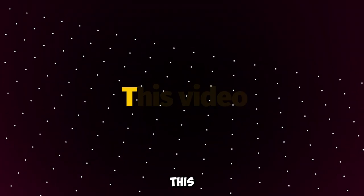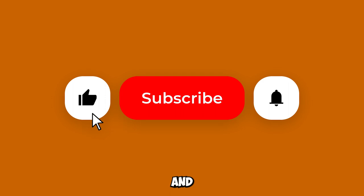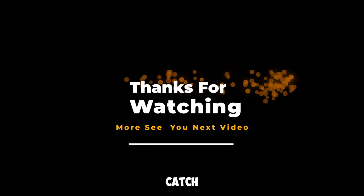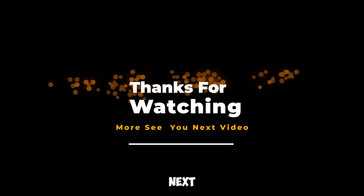If you enjoyed this video, give it a thumbs up and hit that subscribe button for more exciting gadget reviews, tech updates, and automotive adventures. Thanks for joining us, and we'll catch you in the fast lane in our next video.